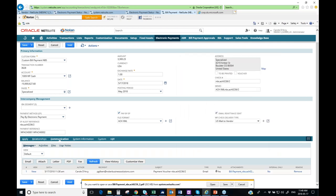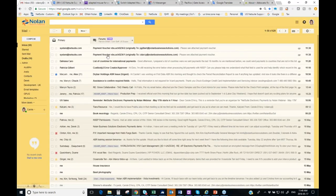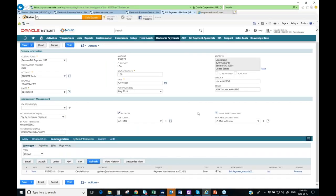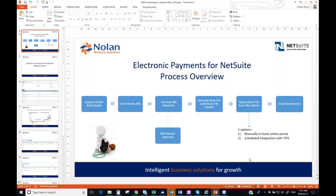Looking at the actual email received, you can see the message defined in the module along with the key element — the attachment of the vendor payment voucher directly from NetSuite. This is your preferred payment voucher that you define and configure in NetSuite. We're not reinventing the wheel here, just leveraging NetSuite functionality. That wraps up the complete process walkthrough.